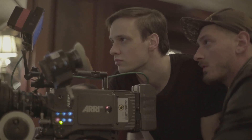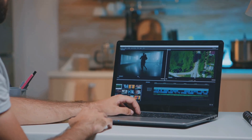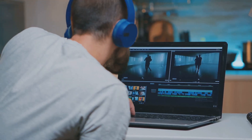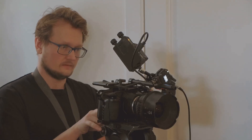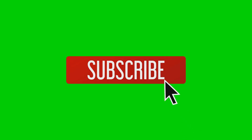So, do you really need a 4K camera? It depends. If you're a content creator looking to future-proof your work, or if you want that extra flexibility in editing, then 4K is definitely worth considering. But if you're primarily shooting for social media or on-the-go content, full HD might be all you need. Ultimately, it's all about what fits your workflow and your audience's needs. Thanks for watching, and don't forget to hit that subscribe button for more tips and tricks. See you next time.